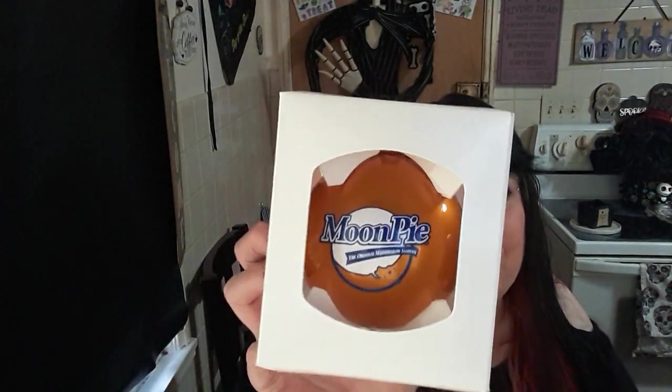They didn't have the Moon Pie Christmas ornaments I'd seen online — I think it was a set of three. Those were long sold out, she said. But they did have this one Christmas tree ornament. Can you guys see it? It's orange. So I got that.